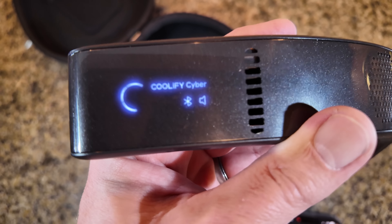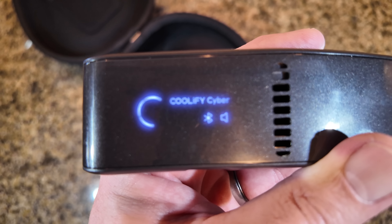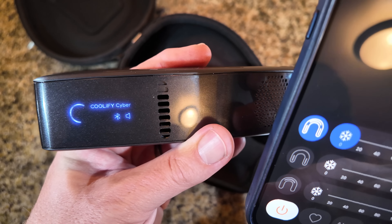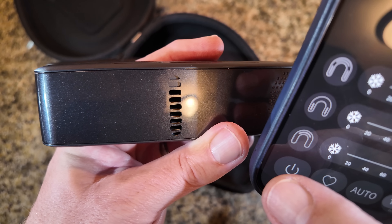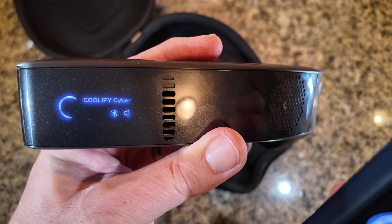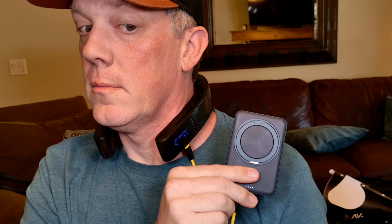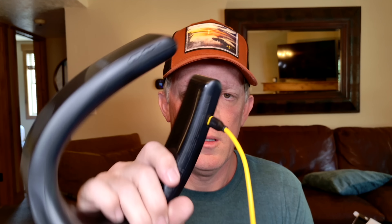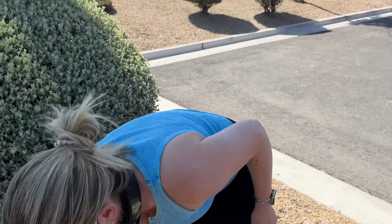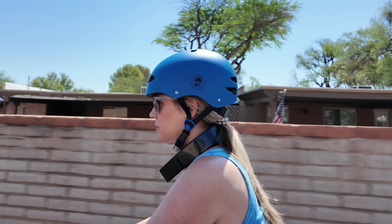On the left side there's another display showing the Coolify Cyber name, Bluetooth connection status, whether the device is on or off, and the battery indicator. You can turn it on and off right from the app, and the indicator currently shows about 58% battery left. This device can also be charged on the go using a Torres ultra-slim mini mag power bank, so there are lots of options to keep it powered up. Torres does not want you to get too hot or too cold.